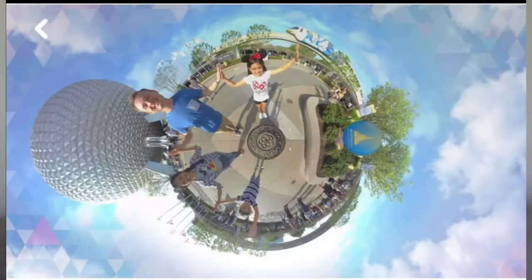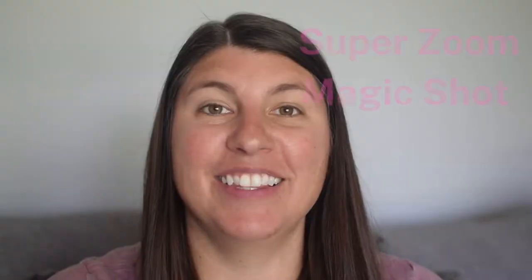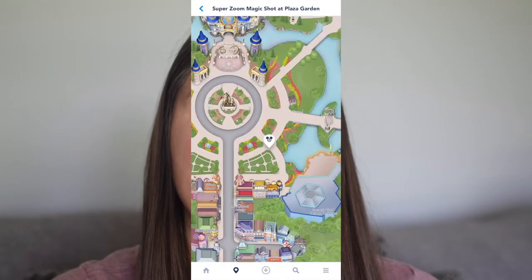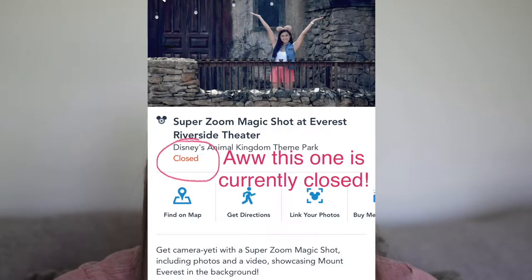Disney offers three types of Magic Shots in the park. The first is called a Tiny World Magic Shot — it's a 360-degree view. According to the Disney World website, you can find these at Star Tours at Hollywood Studios, in front of the Tree of Life at Animal Kingdom, and near Spaceship Earth at Epcot. The second is called a Super Zoom Magic Shot. It takes a whole bunch of pictures and puts them together as a burst to make a video, zooming in on you really fast. Super Zoom Magic Shots are located at Cinderella Castle at Magic Kingdom, Spaceship Earth at Epcot, Star Wars Galaxy's Edge at Hollywood Studios, and at Everest Riverside Theatre at Animal Kingdom.